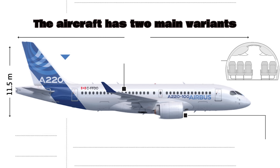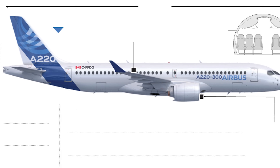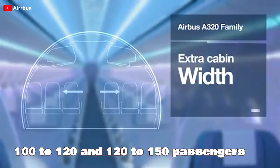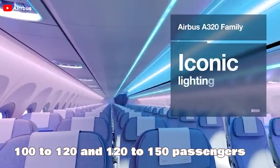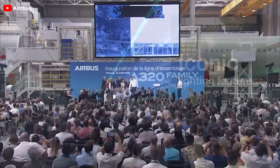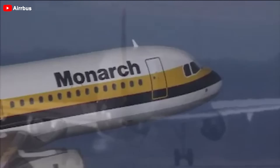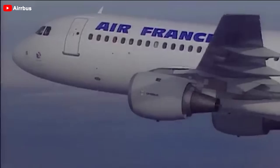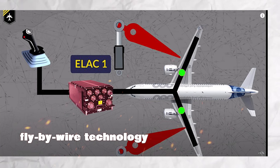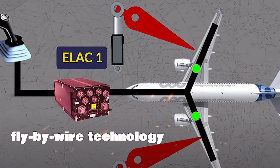The aircraft has two main variants, the 100 and the 300, with seating capacities of approximately 100 to 120 and 120 to 150 passengers respectively. It has become a popular choice for airlines worldwide, especially on short and medium-haul routes, thanks to its flexible operation and high economic efficiency. It uses fly-by-wire technology, a significant advancement in Airbus's history.